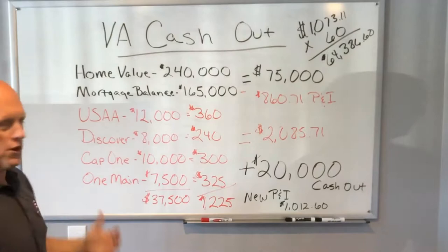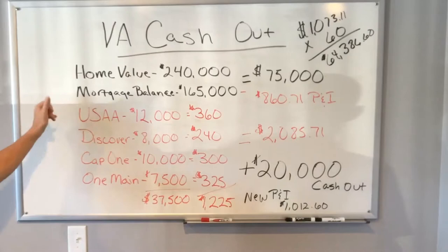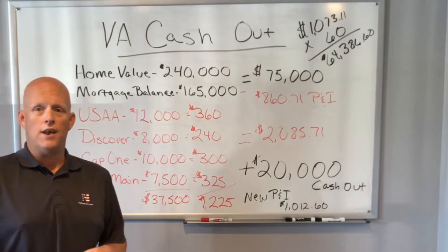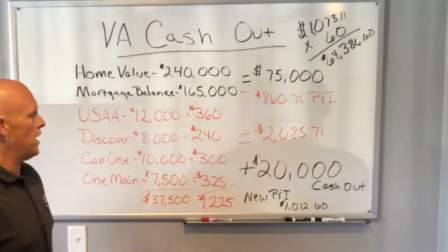Then I started really diving into it, which is what we do at National VA — Community First National Bank — we dive into these things and figure out the best way to save our veterans money. We looked at a USA credit card with about a $12,000 balance. You know how credit cards work — it's usually about 3% of the balance for the minimum monthly payment. If you make the minimum monthly payment you may never pay it off, but that's what your minimum is and the payments are affordable.